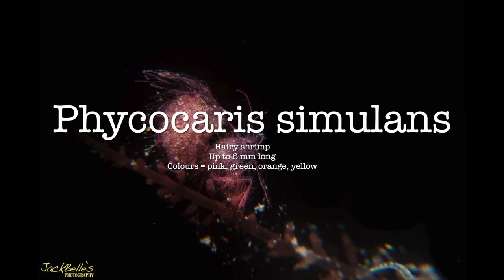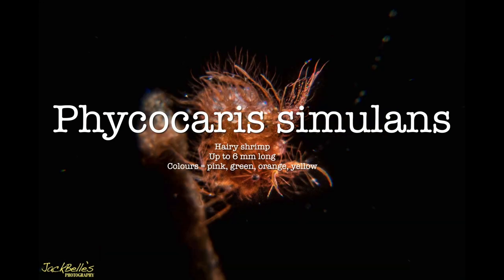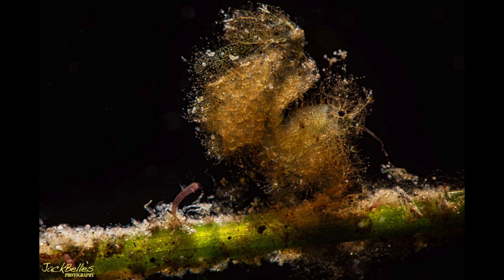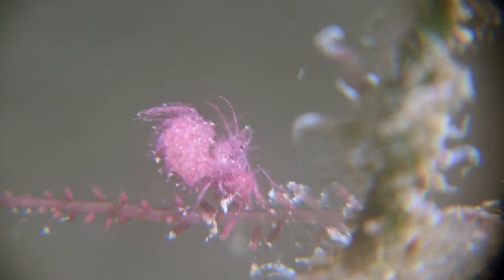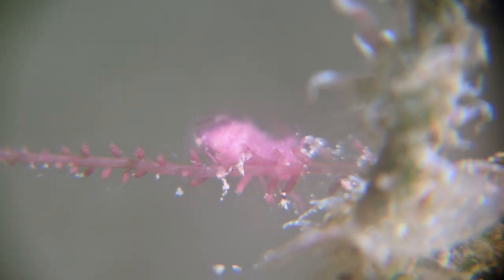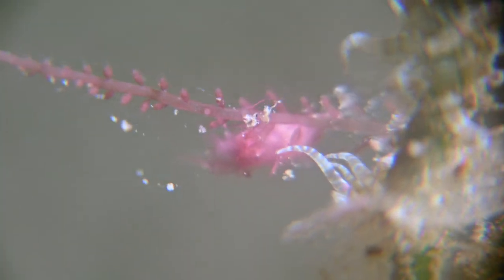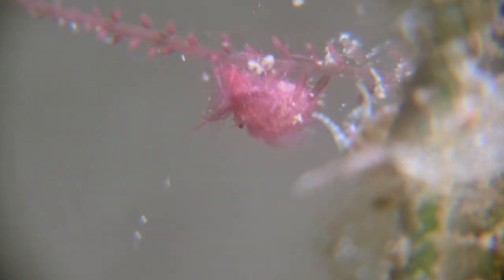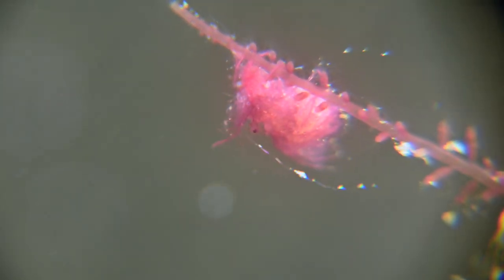The Phycocaris simulans, also known as the algae or hairy shrimp, grows up to 6 millimeters long and is found in pink, green, orange and yellow colours. Hairy shrimp can swim but normally remain in one small area and move their body with the flow of water. They often have eggs attached to their abdomen.